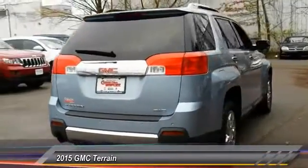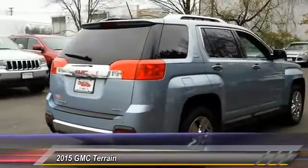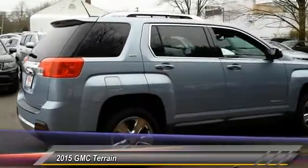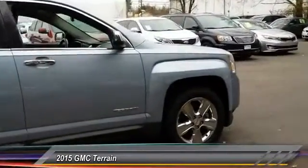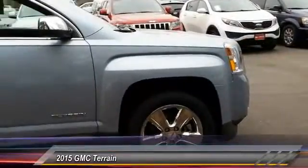Power liftgate, stability control, remote engine start, steering wheel audio control, keyless entry, traction control, lane departure warning, all-wheel drive, backup camera, anti-lock braking system.